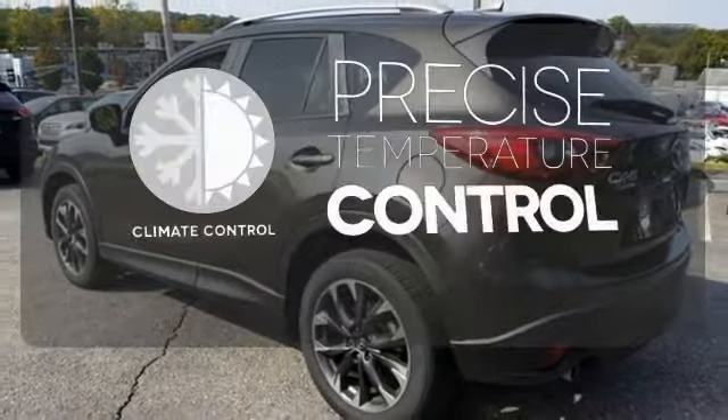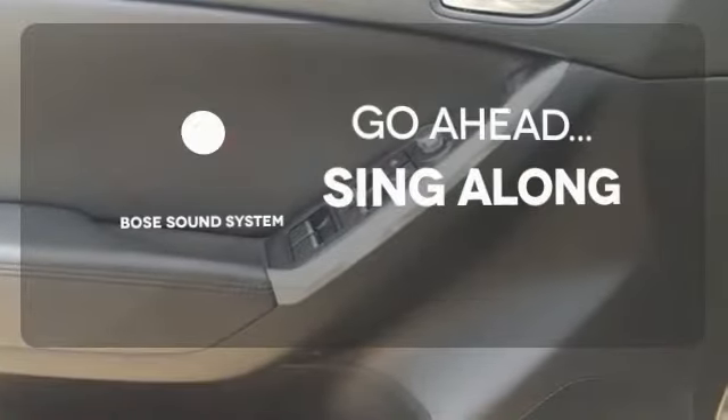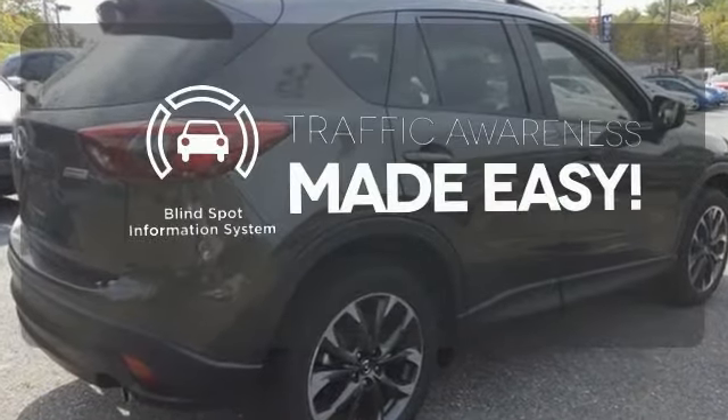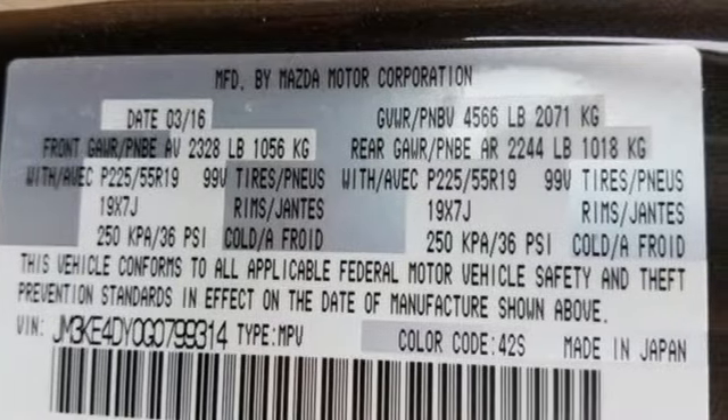Select the perfect temperature with climate control. Let your music envelop the cabin with the Bose sound system. The blind spot indicator helps you maneuver through traffic. Experience the sporty feel of this confident CX-5.